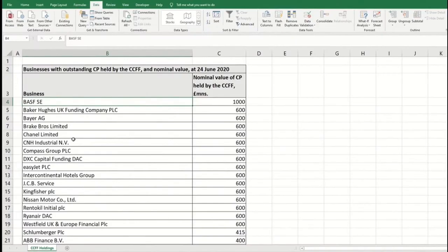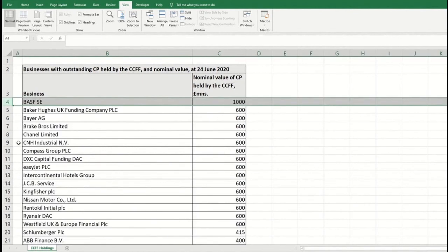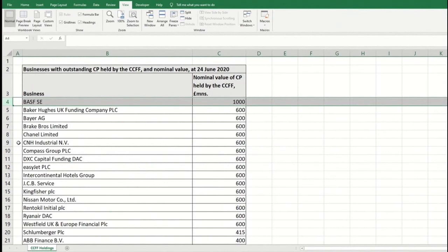Now let's take a look at these companies. I've sorted it by highest to lowest and I'll pick out a couple, but I'll leave it on there for you to have a look and see if any take your interest. BASF have the most outstanding commercial paper with £1 billion. These are short-term loans with a maximum term of one year, so all these amounts are expected to be paid back within 12 months. BASF are a massive company with a 2019 revenue of nearly 60 billion euros — they're a German chemical company, but they employ around 850 people in 13 locations in the UK, which is why they're eligible for the CCFF.